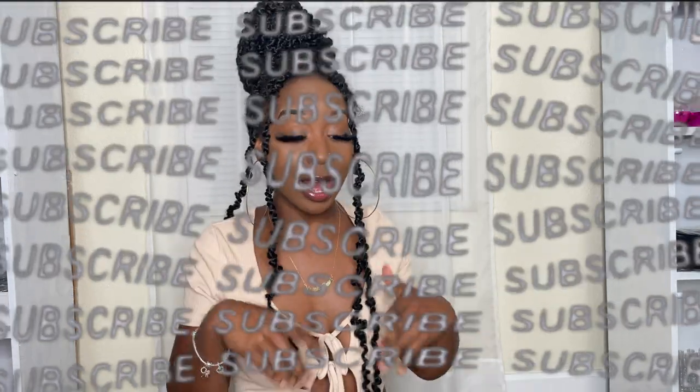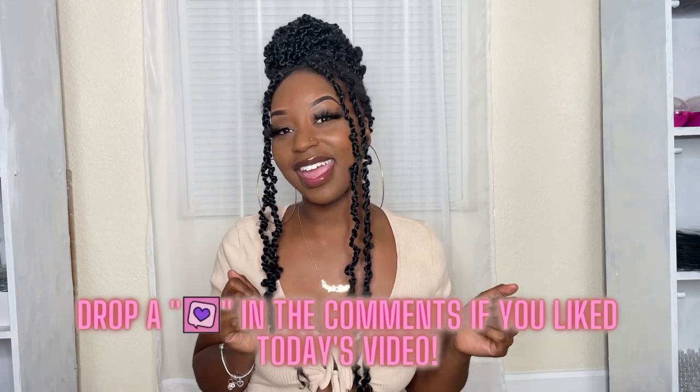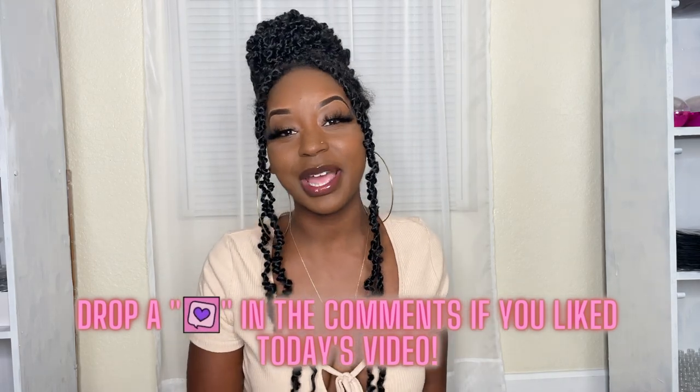Make sure you like, comment, and subscribe. If you liked this video give it a thumbs up and tell a friend to subscribe to Life with Lex so they can become a royal beauty too. Drop a purple heart in the comments if you loved this video — I love you guys and I'll see you in my next video, bye!